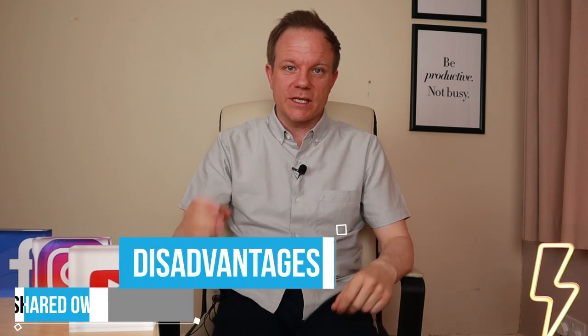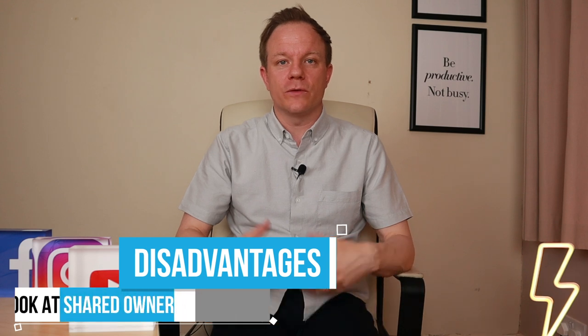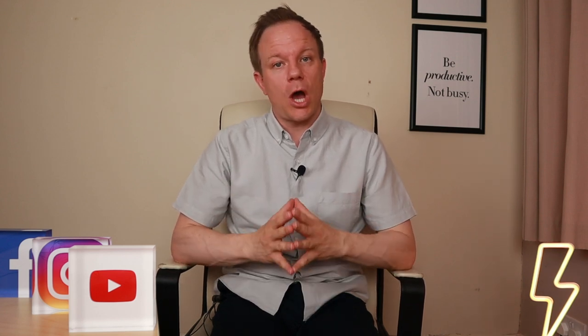You're restricted to shared ownership properties only. So when you look for properties on Rightmove, Zoopla, On the Market, or the shared ownership website from the government, you can only look at shared ownership properties.